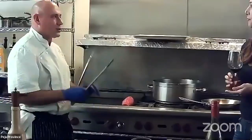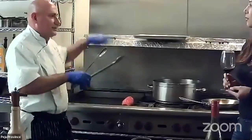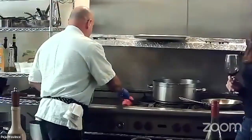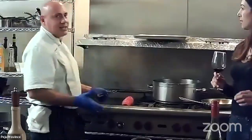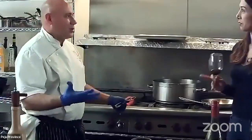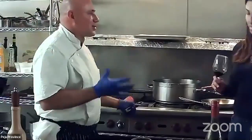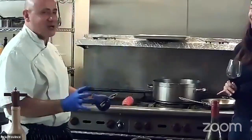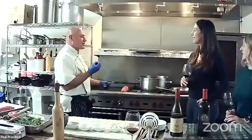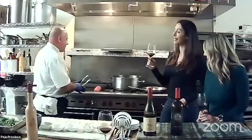Sear each side for about a minute to get a nice golden brown caramelization. Meat actually has natural sugars in it — when you caramelize those sugars on the outside, the result is nice, sweet, and tasty.